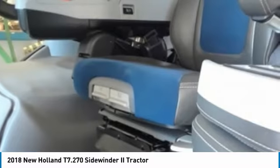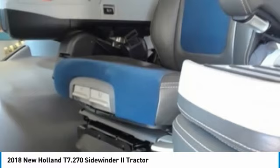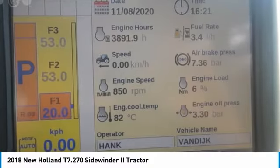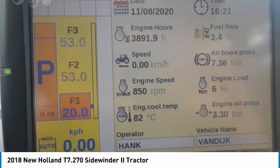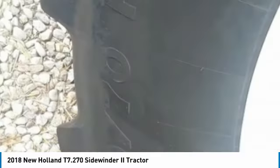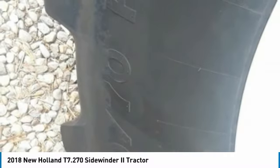you can rest assured that this 2018 New Holland T7.270 Sidewinder II Tractor will be hard at work for many years to come. It is ready to meet the demands of any rigorous job. Don't miss out on this incredible opportunity — this tractor is priced to sell.